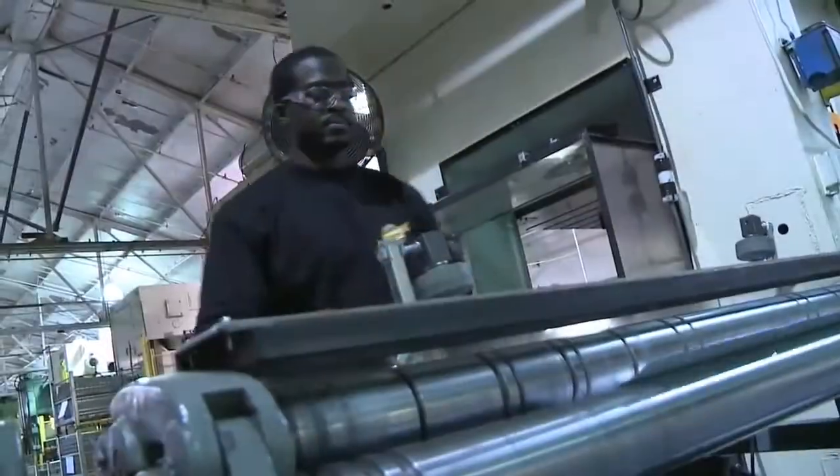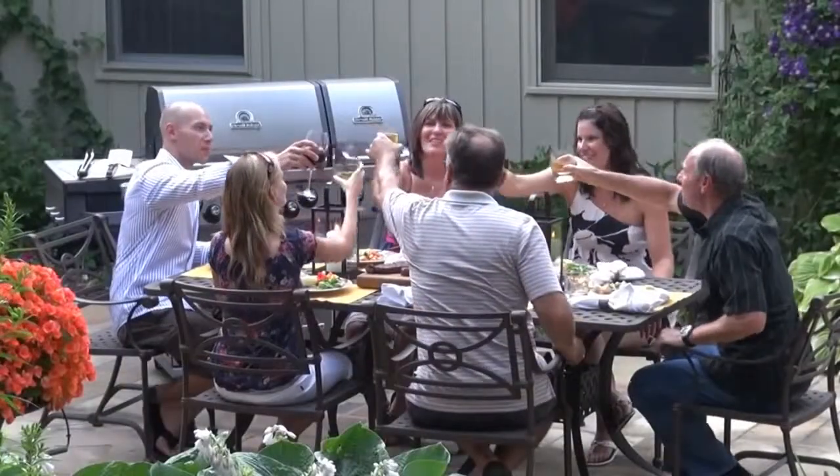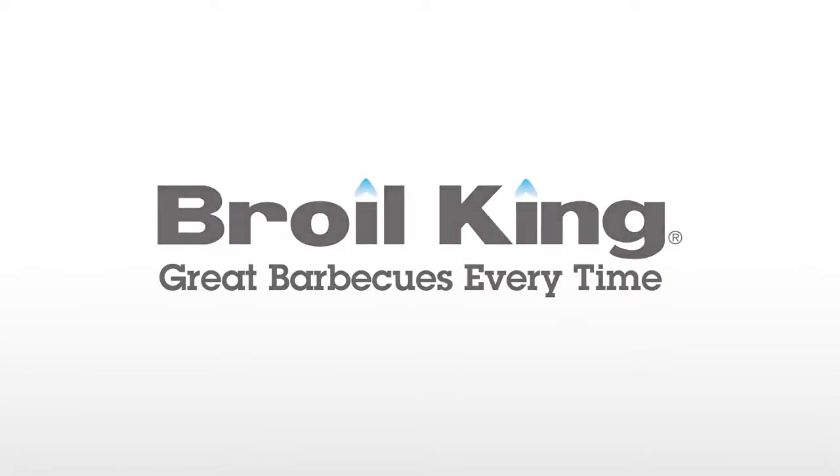Let over two decades of experience in craftsmanship and a passion for grilling transform your next barbecue. The features you need, the performance you expect — the results will speak for themselves. Broil King: great barbecues every time.